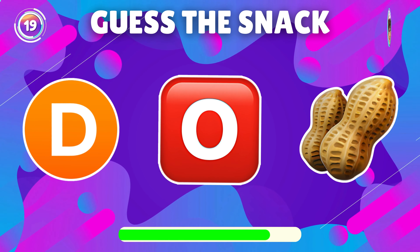Guess the snack by emoji. Great, it's gummy bear.